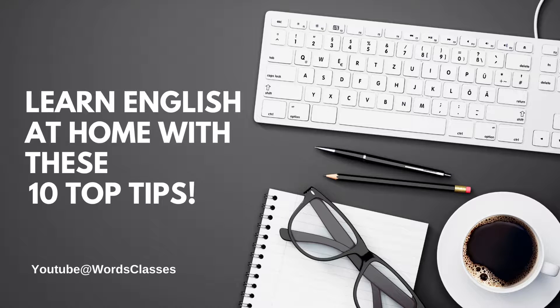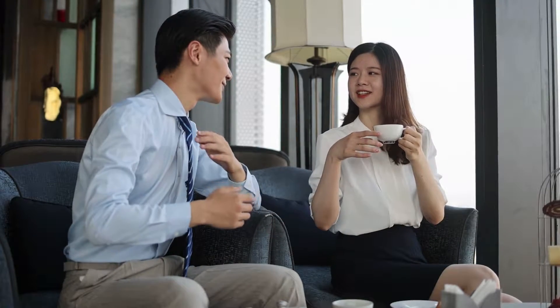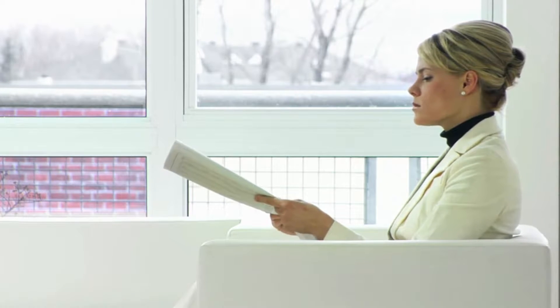Learn English at home with these 10 top tips. Begin by immersing yourself in the language. If you want to be surrounded by English, you don't have to be in an English-speaking nation. Get creative with methods you may include English into your daily routines at home, such as jotting down a grocery list, reading the newspaper, or even listening to the radio while driving to work.